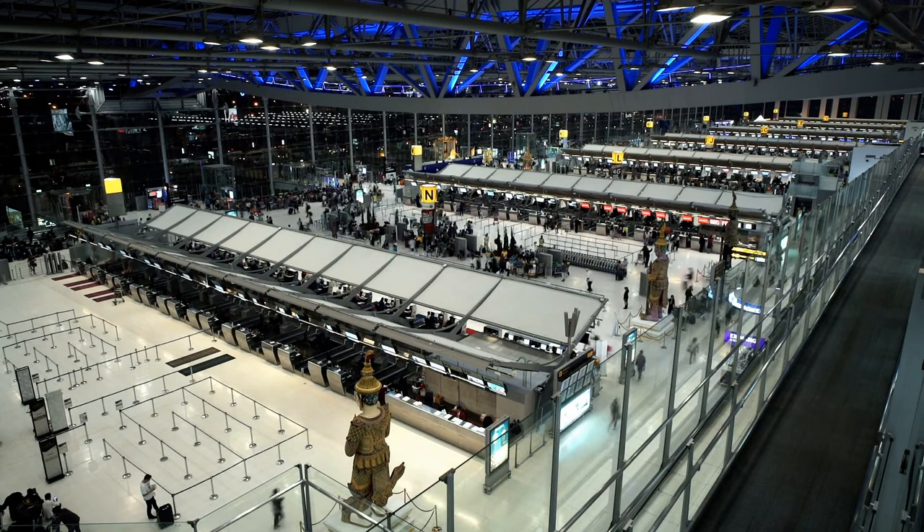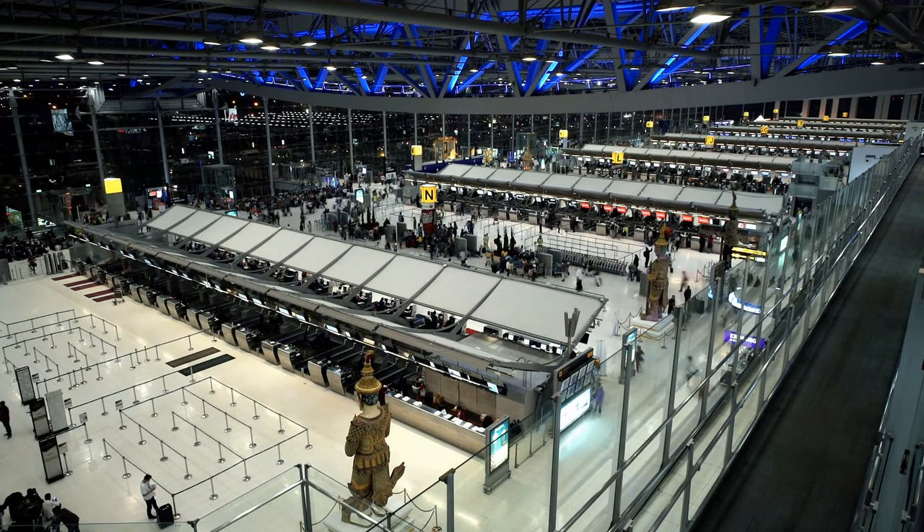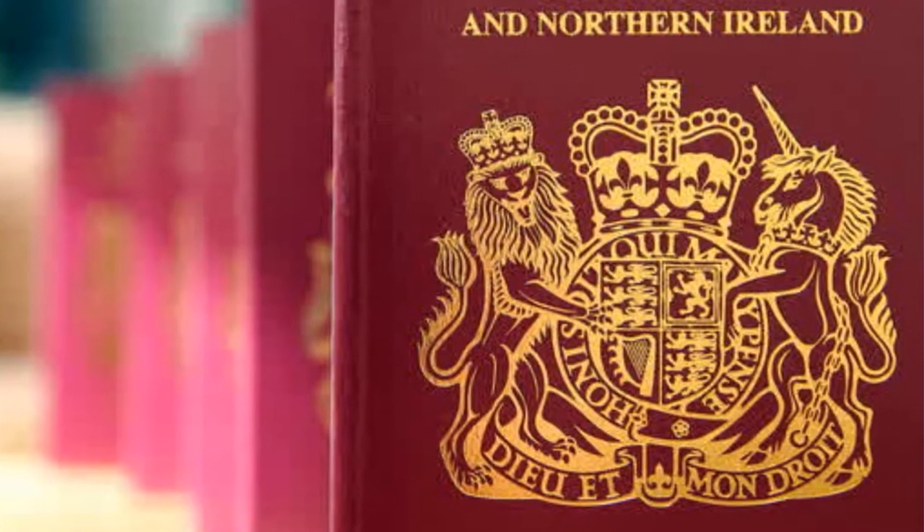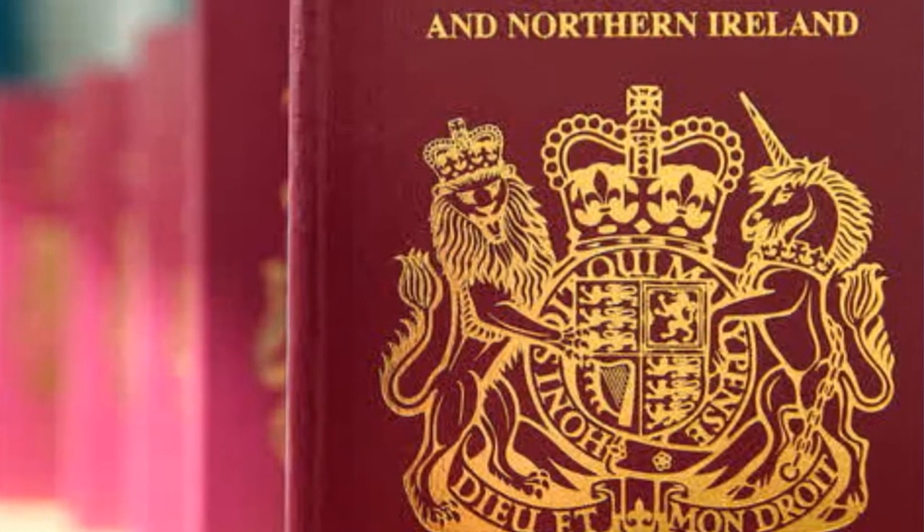The critical components of biometric passports involve technology and solutions capable of delivering the required results. The new 2020 UK passport, the Norway passport launched in 2018, and the Finnish passport launched in January 2017 are some examples illustrating new biometric passports.